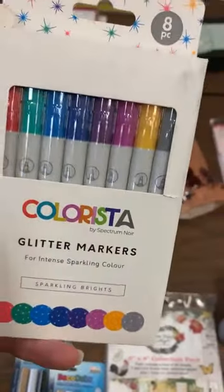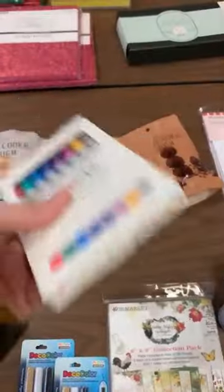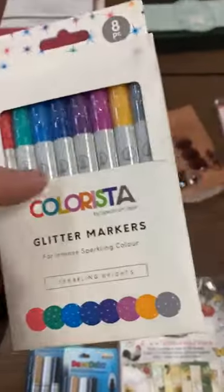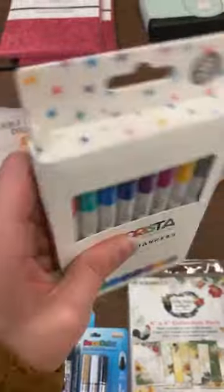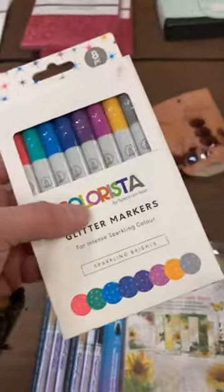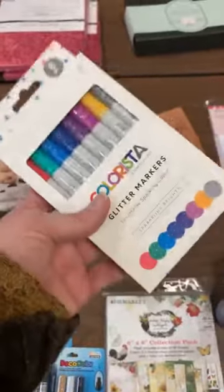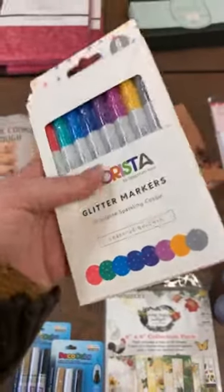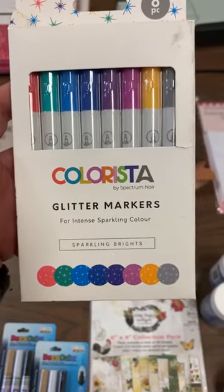These are some glitter markers going to be added to our marker section. You can hear they have a little shaker ball in them, which means the intensity is going to be a lot more because it's a fluid ink in there — not a felt pad — which always gives you a little more intense color. Plus, since these are glitter, that glitter is going to be much more intense because it's not clinging to something else. These are Colorista glitter markers.